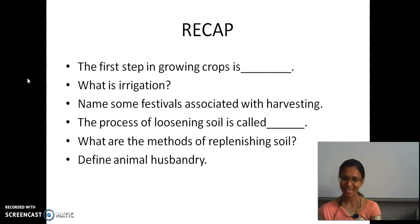After that we saw irrigation and its two methods: traditional and modern. Then protecting from weeds — the process is called weeding, and the chemical used is weedicide, which is 2,4-dichlorophenoxyacetic acid. Then harvesting — the combined harvester has both thresher and harvester. We also saw winnowing. Finally, storage — neem leaves are good for storage at home.